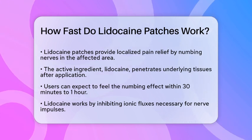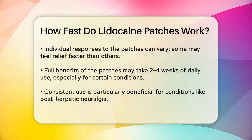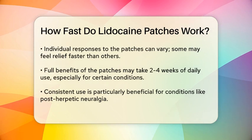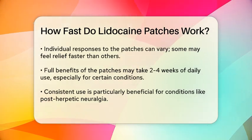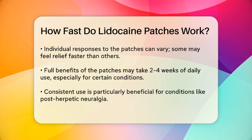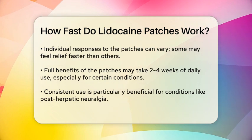The good news is that lidocaine patches start working relatively quickly. You can expect to feel the numbing effect within approximately 30 minutes to 1 hour after applying the patch. This is because the lidocaine begins to inhibit the ionic fluxes required for nerve impulses, essentially numbing the area and reducing pain signals to your brain.